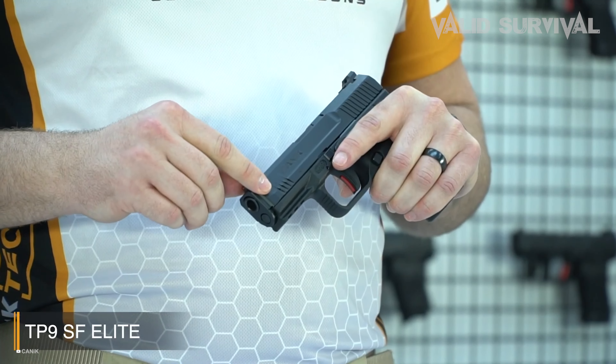The enduring legacy of the 9mm pistol lies in its unparalleled blend of versatility, reliability, and lethal precision. As technological advancements in firearm design and ammunition continue, the 9mm remains a top choice for those seeking an effective self-defense weapon. Its proven track record in various high-pressure environments showcases its capability to deliver when it matters most, making it a revered tool in the arsenal of law enforcement, military personnel, and responsible civilians alike.